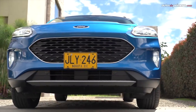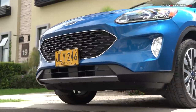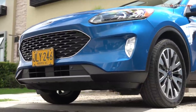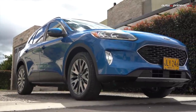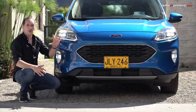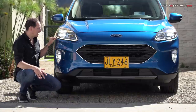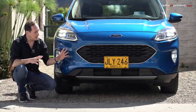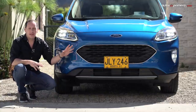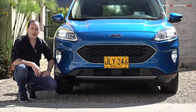Frente a su antecesora, el cambio estético de la nueva Escape es radical. Ahora pasa a tener unas líneas redondeadas muy marcadas y unos rasgos más sofisticados, similares a los de la gama europea de Ford, que le hacen ver más elegante. Las luces ahora son ovaladas y más alargadas, son en LED, lo mismo que las DRL que están en la parte de abajo, y la parrilla hexagonal muy marcada viene en negro brillante. Las exploradoras hacen un complemento y están ubicadas en forma vertical.